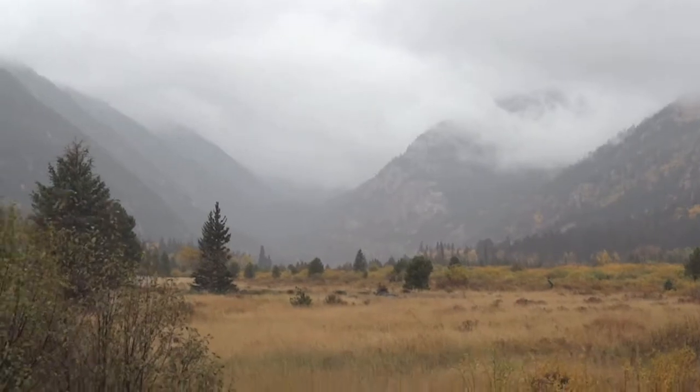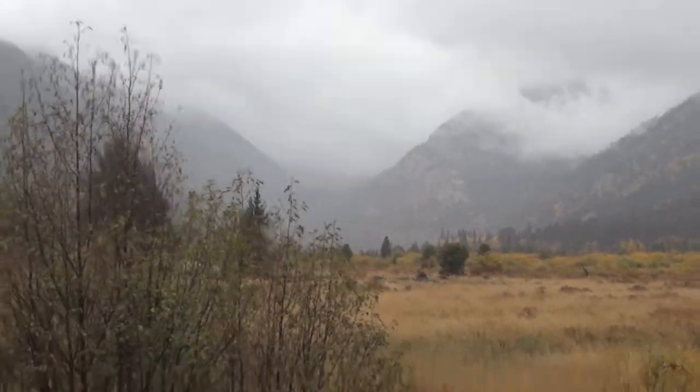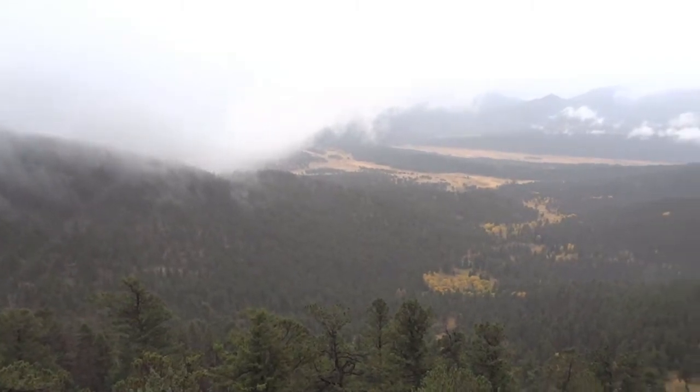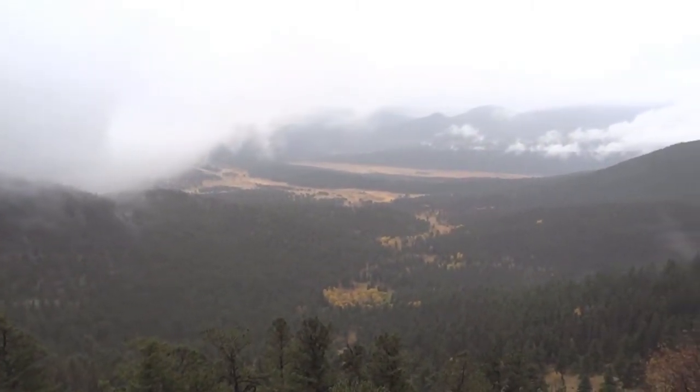After that exciting encounter, we made our way to Rocky Mountain National Park. Despite the weather and not being able to see much, we made the most of it.